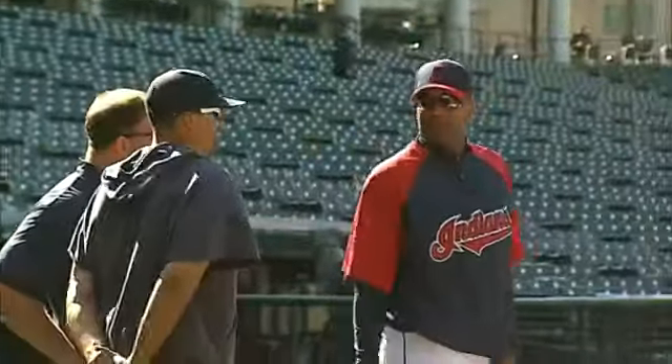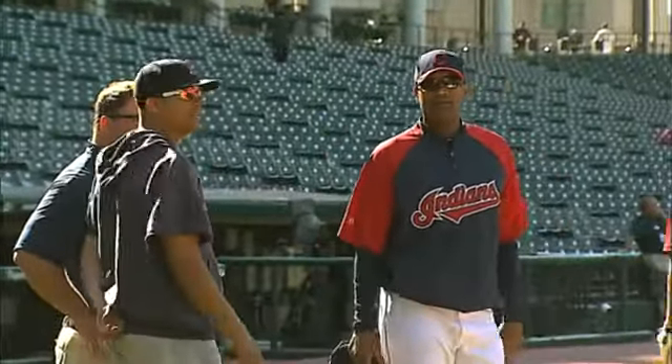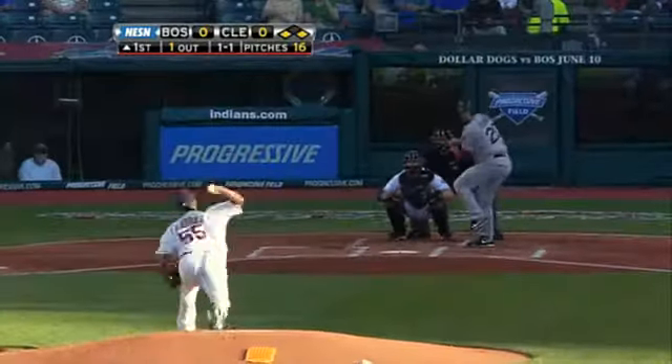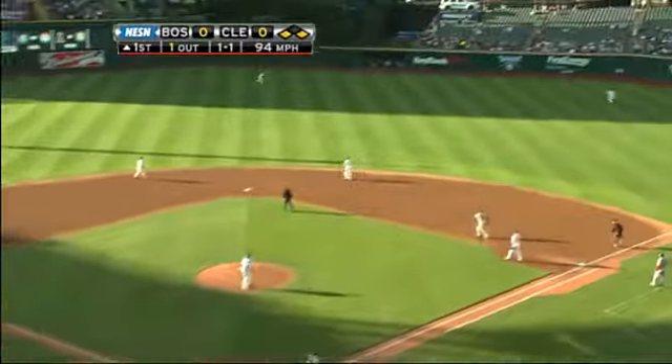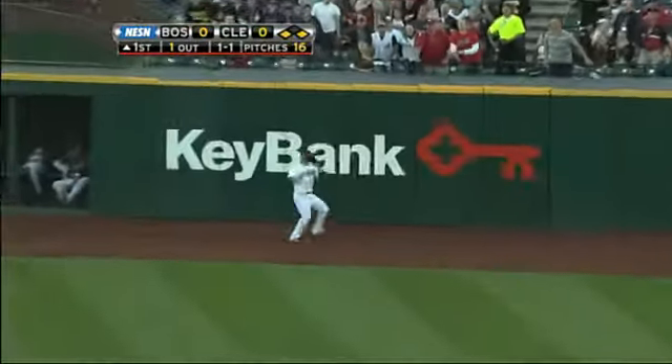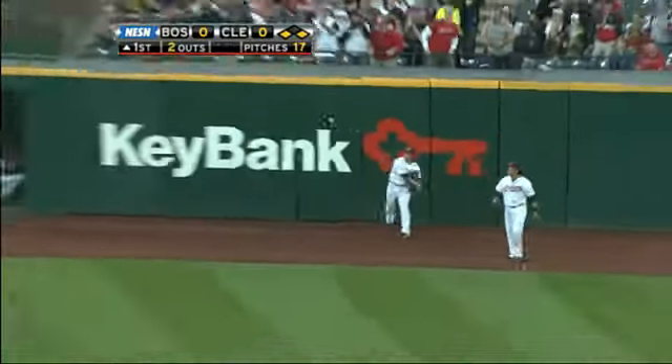Red Sox opening a series in Cleveland — Victor Martinez's first game back after being traded last season. Top of the first, Marco Scudero is on third base, Kevin Youkilis facing Fausto Carmona. Youkilis gets the job done with a sac fly to center field, Scudero scores from third, and the Sox have an early 1-0 lead.